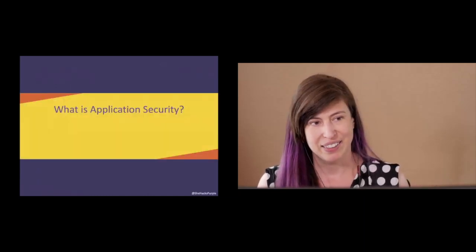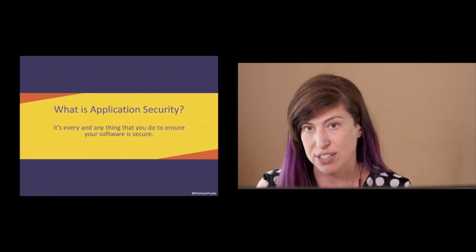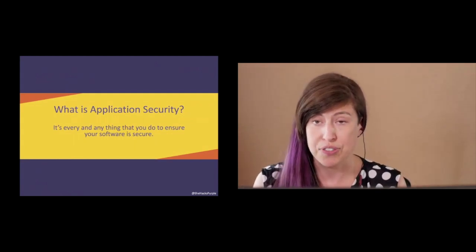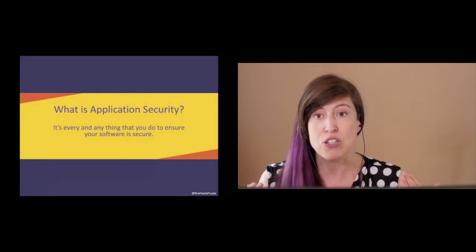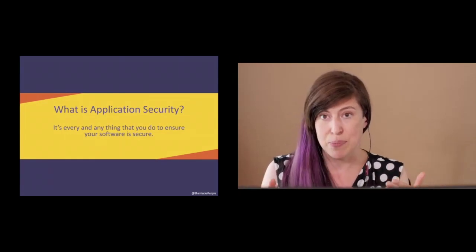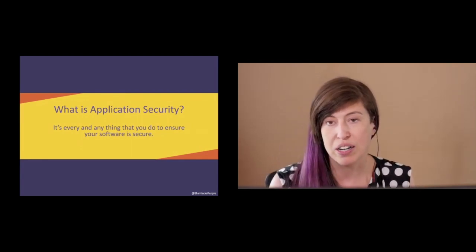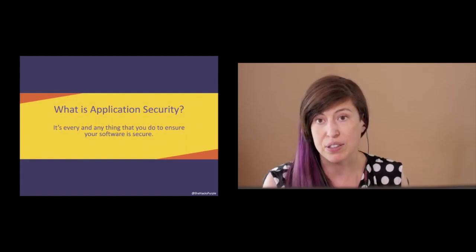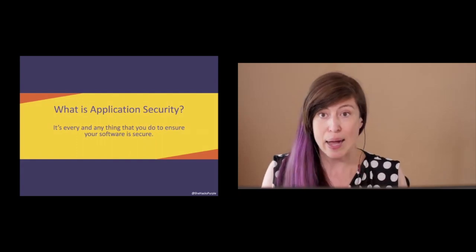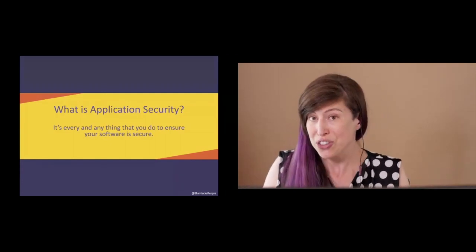So what is AppSec? Application security is any and every single thing that you do to make sure your software is secure. It could be a manual code review, using a SAST — Static Application Security Testing — tool, or a developer noticing a framework vulnerability email and deciding to upgrade. It doesn't need to be extremely formal. If you are trying to ensure your software is secure, you are officially fighting the good fight.